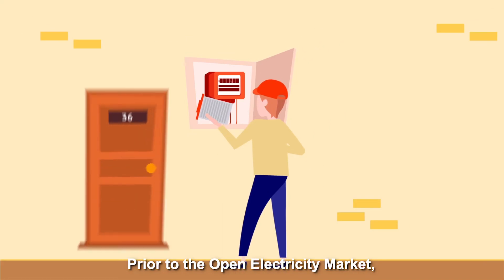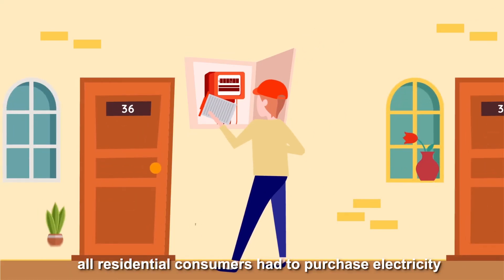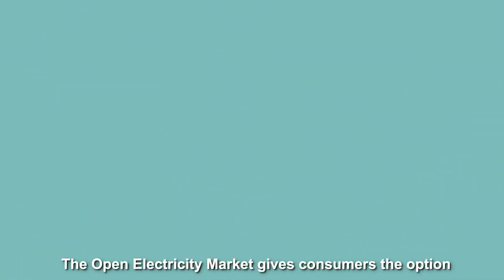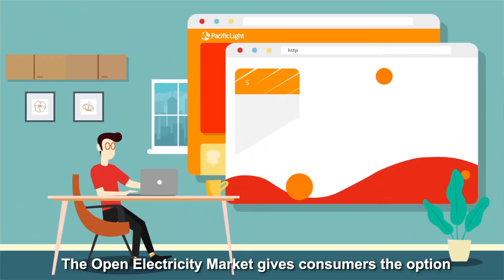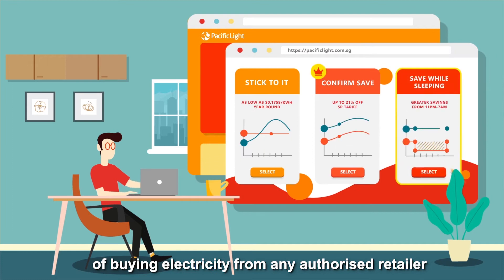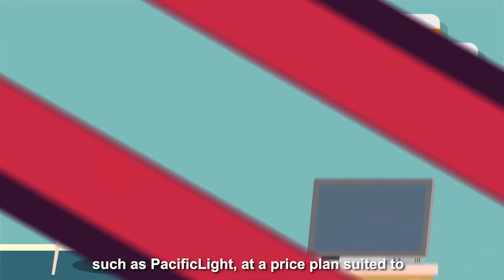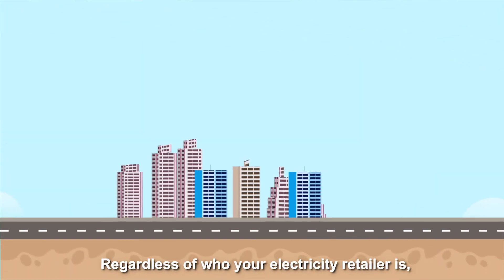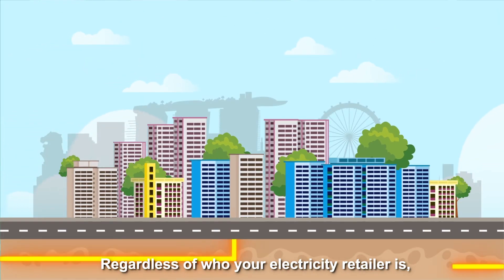Prior to the open electricity market, all residential consumers had to purchase electricity at a regulated tariff. The open electricity market gives consumers the option of buying electricity from any authorised retailer such as Pacific Light, at a price plan suited to a household's consumption needs.